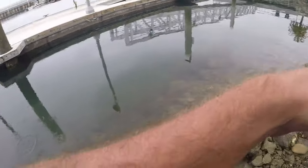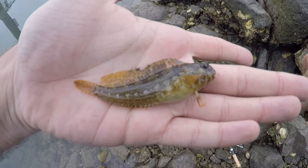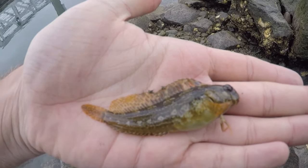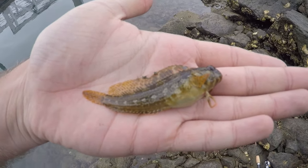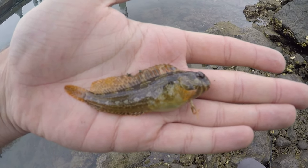Got him — what do we got? Another one of those blennies. I believe this is the same type of blenny that we caught earlier today so I don't think it's going to be a new species, but I still love catching fish. Let's get this guy back and I'll try to get one more — still got a little bit of time before I have to go.